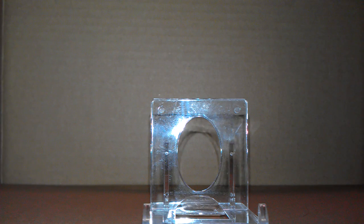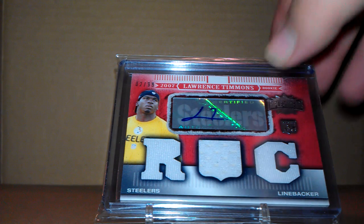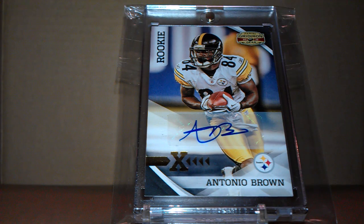Up for trade or sale: a Lawrence Timmons Jersey Autograph Rookie Card, and an Antonio Brown Rookie Autograph.